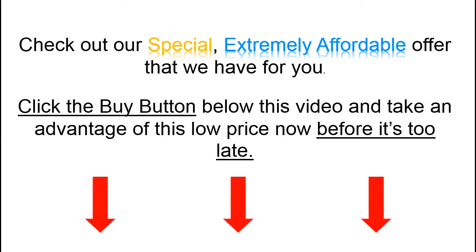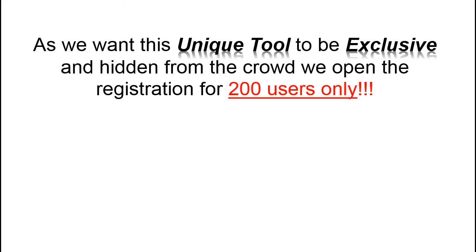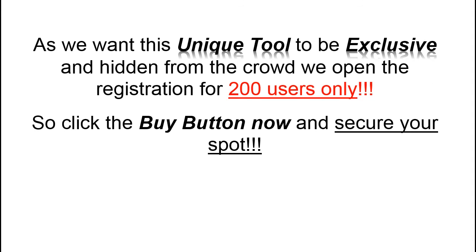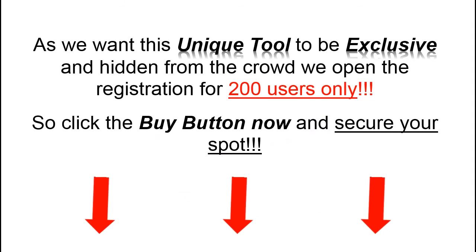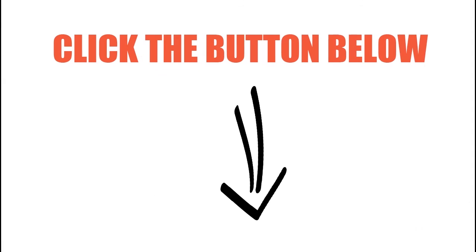Click the buy button below this video and take advantage of this low price now before it's too late. As we want this unique tool to be exclusive and hidden from the crowd, we open registration for 200 users only. So click the buy button now and secure your spot. I look forward to helping you make more money in your business. This is Luk Kubov and I'll see you inside — click the button below to register now.